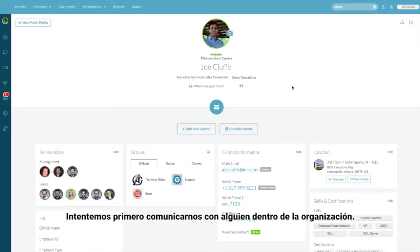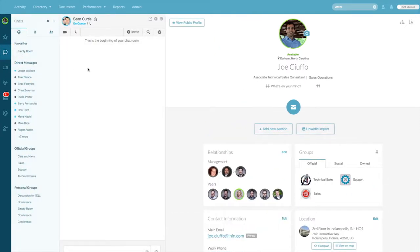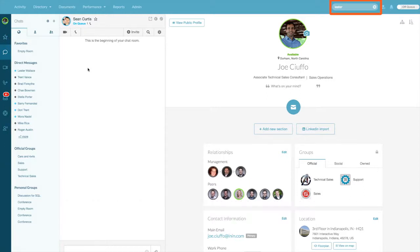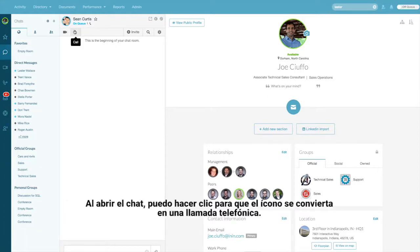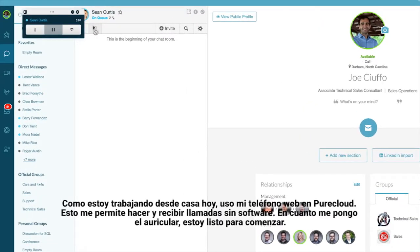Let's start with trying to reach out to someone within the organization. I needed to get a hold of Sean before I left for the day, so I wanted to give him a quick phone call. To do that I could just access our chat message from the left-hand side, or search him within my search bar in PureCloud. Once I've opened up that chat icon I can go ahead and click call and escalate that chat right to a phone call.